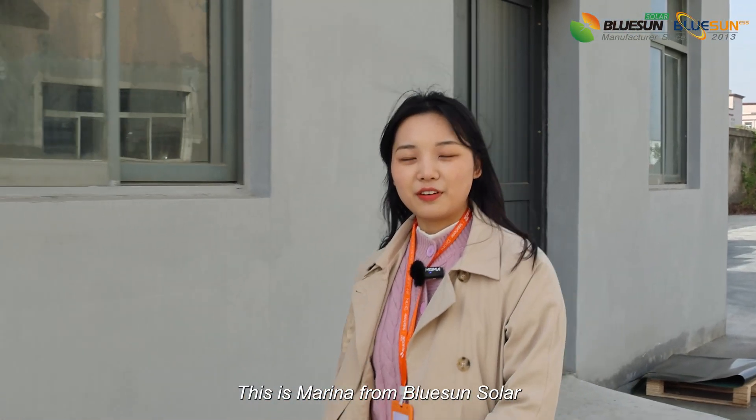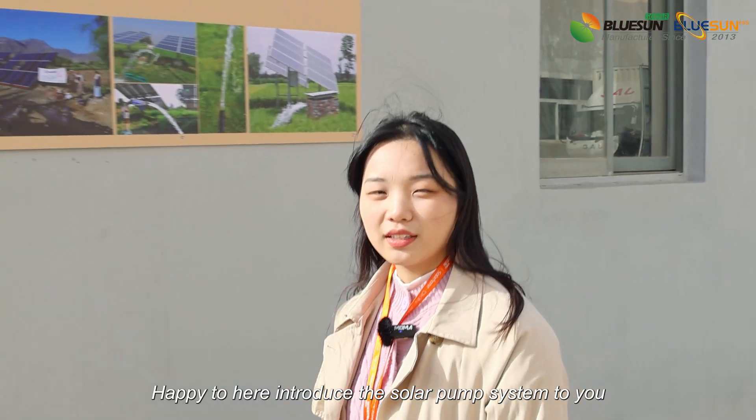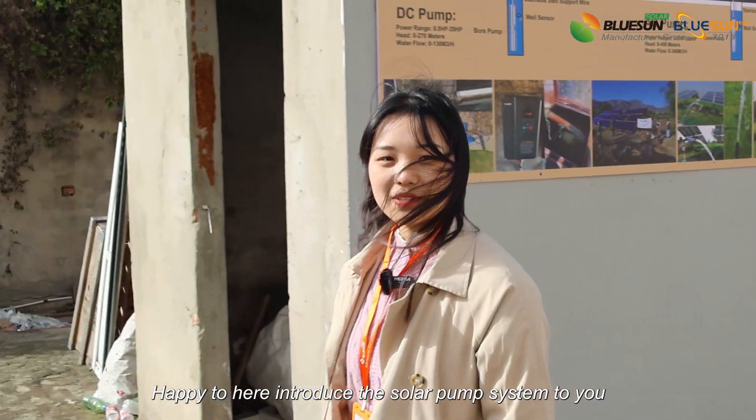Hello everyone, this is Marina from Blue Sun Solar, happy to introduce the solar pump system to you.